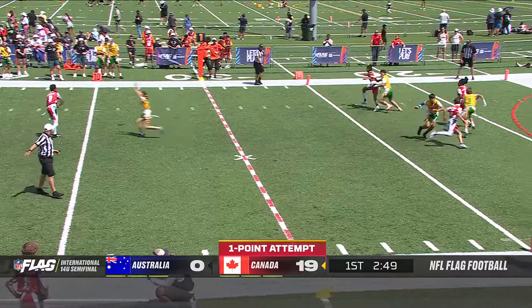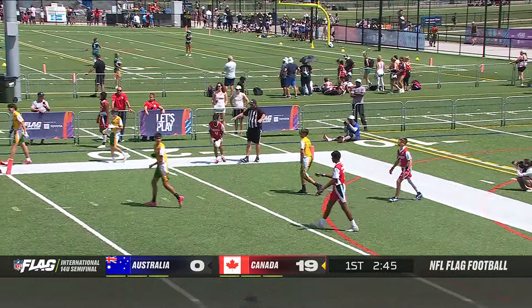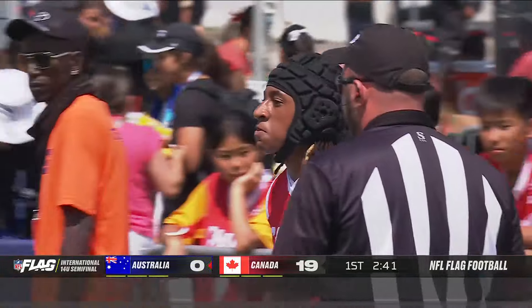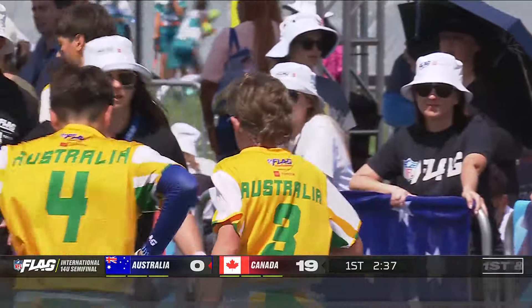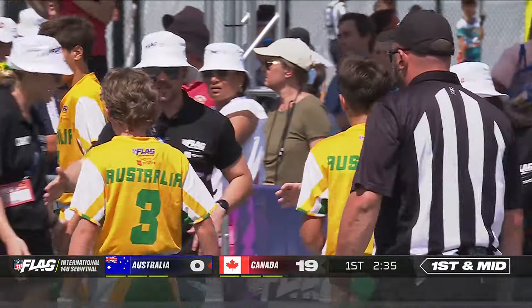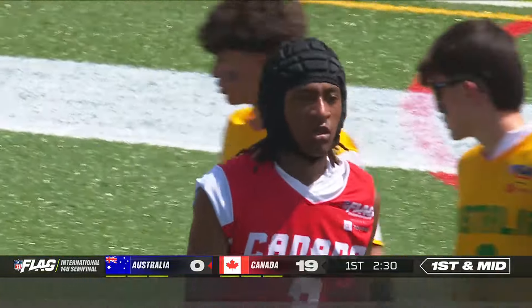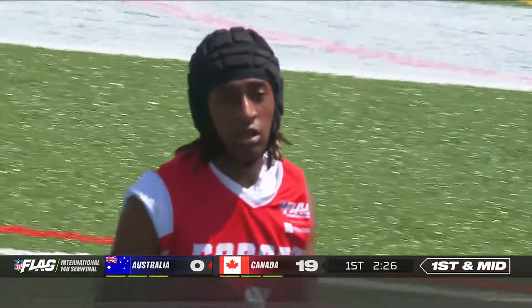Those two scores now — going for the point after — an incomplete through the hands of Isaiah Benjamin. Australia comes up with a nice defensive play — really tight coverage. It was a bit of that little pivot whip move to the front pylon. Those are the danger zones: front pylons, back pylons — it's just where everyone wants to hit it, because it's either you're getting it as a receiver or it's out of bounds.